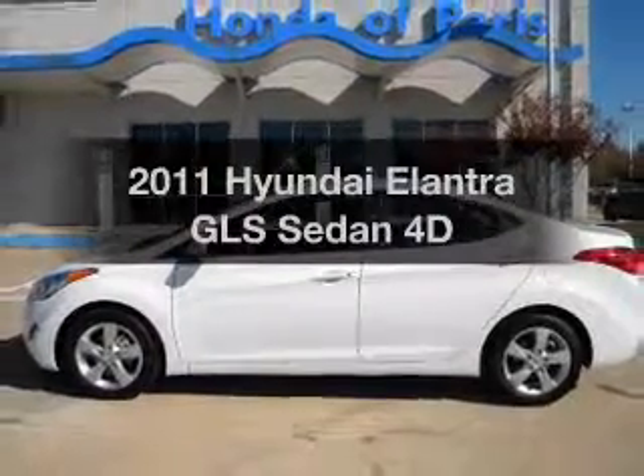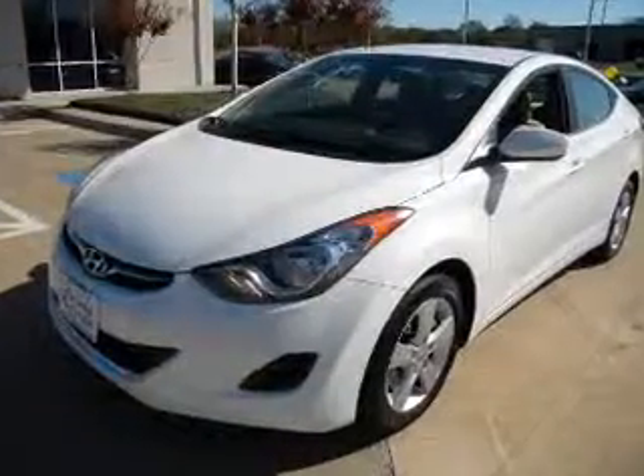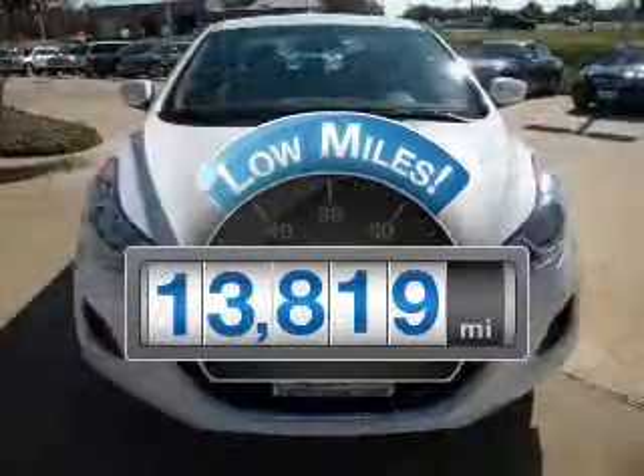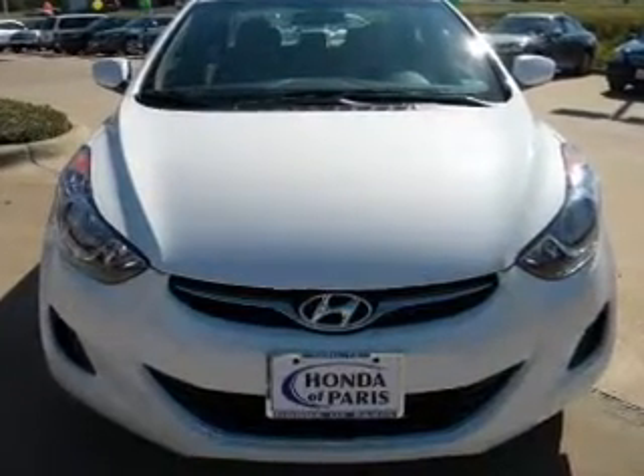Check out this 2011 Hyundai Elantra. If you're looking for a first-rate auto, this one could be yours today. With low miles, this automobile will take you far and get you where you want to go. With a reliable engine, connect it to a smooth shifting automatic transmission.